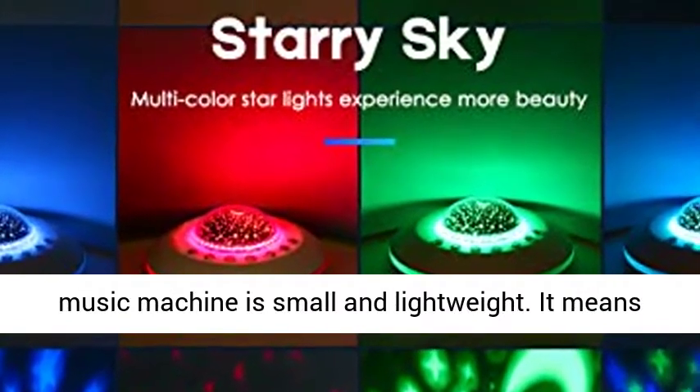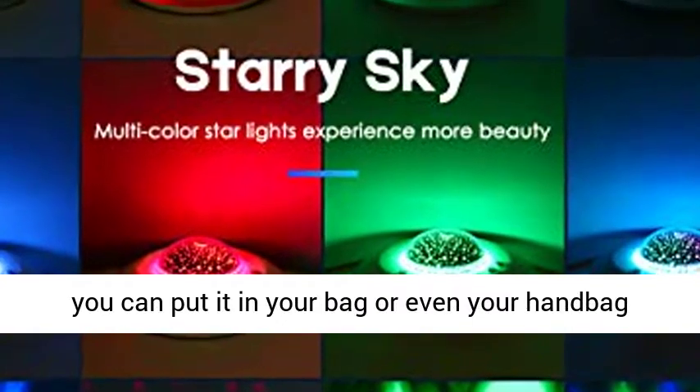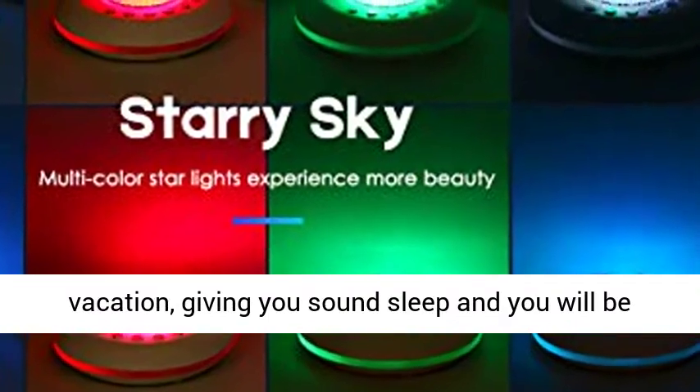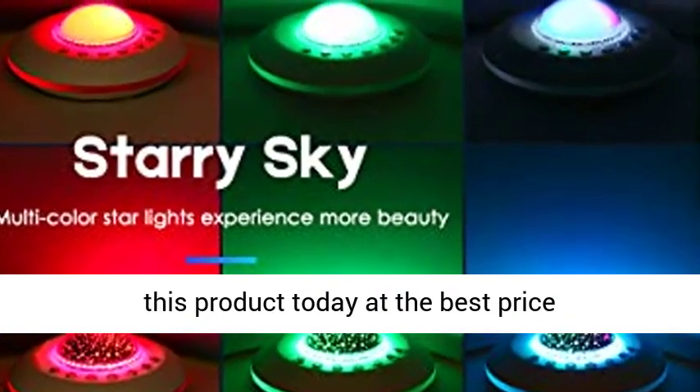Compact and portable for travel — our soothing music machine is small and lightweight, so you can put it in your bag or even your handbag. Whether you go on a business trip or vacation, it gives you sound sleep. Click the link in the description to get this product today at the best price.